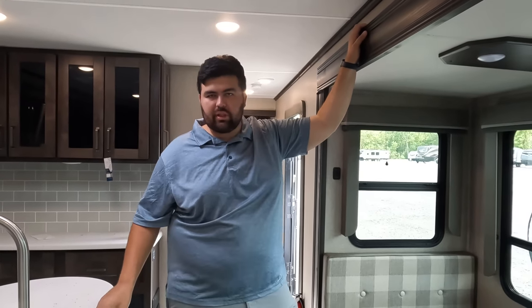Thank you so much for watching. Like Matt said, it's going to be an awesome weekend — tons of units are here, especially travel trailers and fifth wheels, and we're excited to meet so many of you. Leave a comment below letting us know three things you like and three things you dislike about this Reflection, and make sure to smash the thumbs up button and subscribe. We'll see you next time.